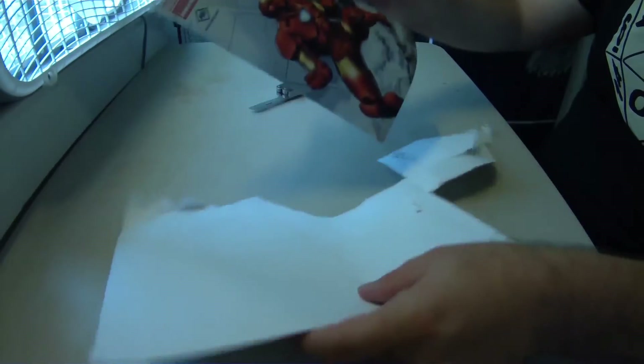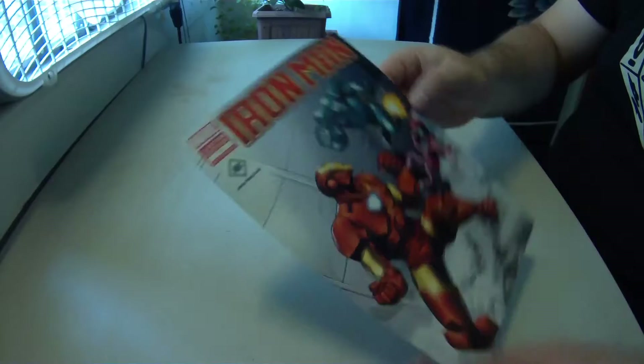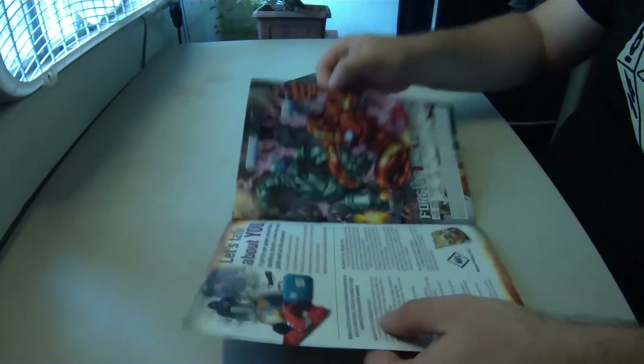Next up is something from the American Welding Society and Marvel Comics — it's an Iron Man number one custom edition comic book that you can only get through this special offer. Very cool, I love Marvel comic books. This is just way too cool for school.